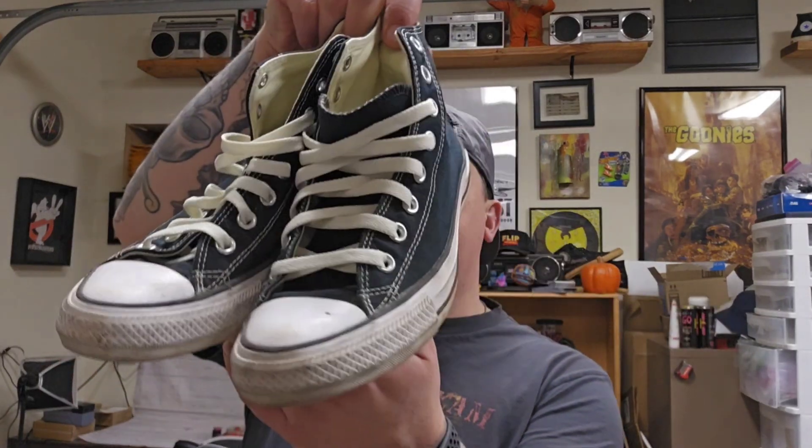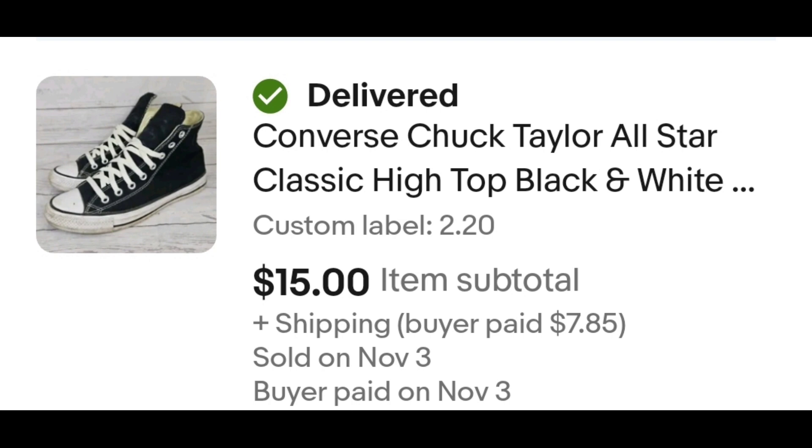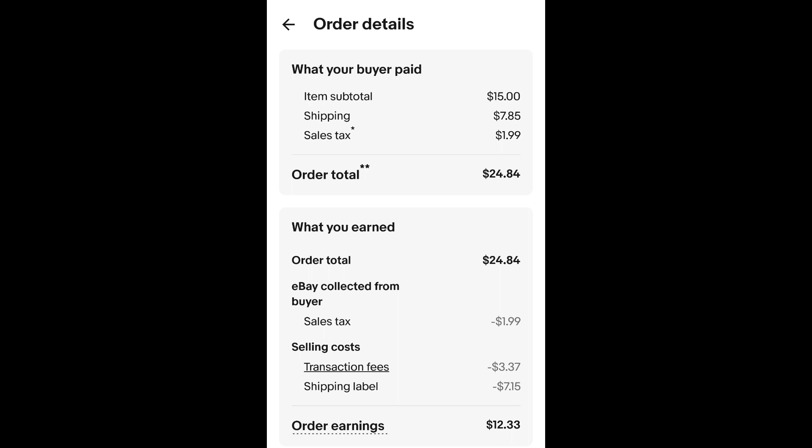This pair of high top Chucks — high top Converse are always in demand. They might not sell for high dollar but they sell pretty quick. I paid $2.20 for these and they sold within a week for $15 plus shipping. The buyer is all in at $24.84 and after fees and shipping I get $12.33.